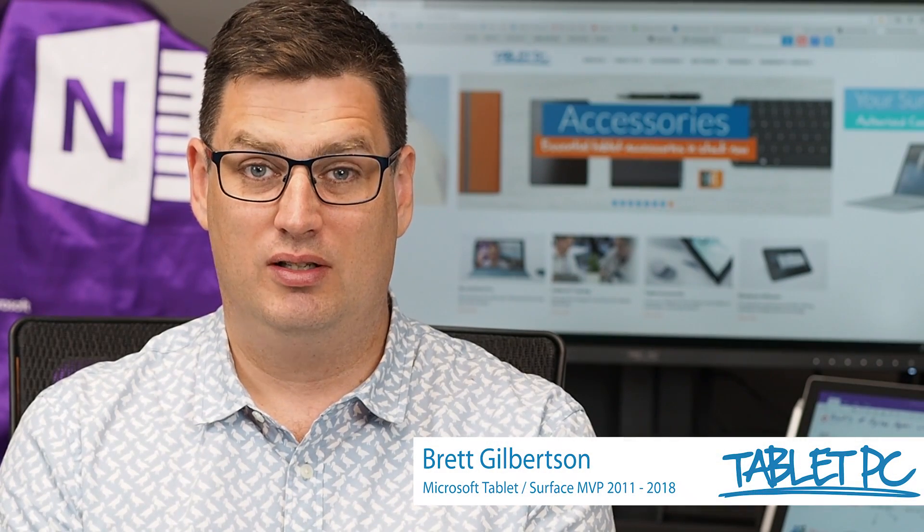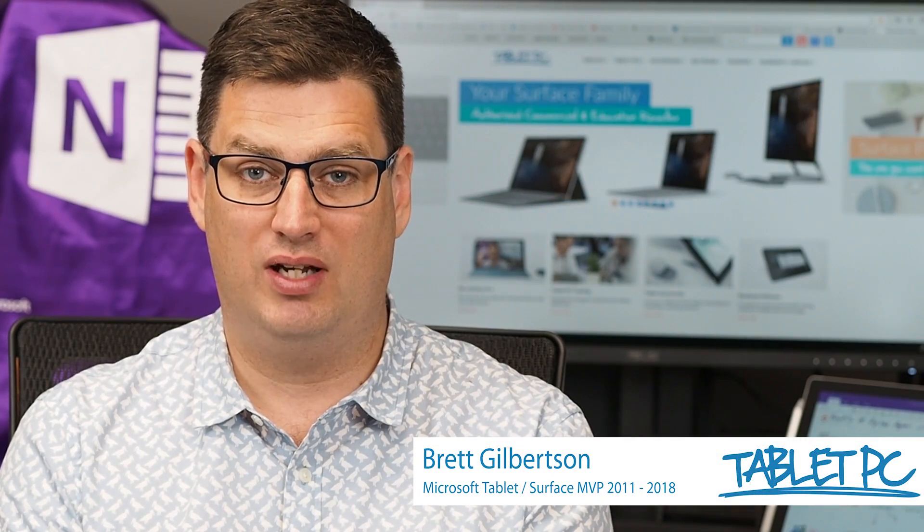Hi there. Welcome to Be A Surface Pro. Today's Surface Pro tip is my favorite handy apps for Surface.